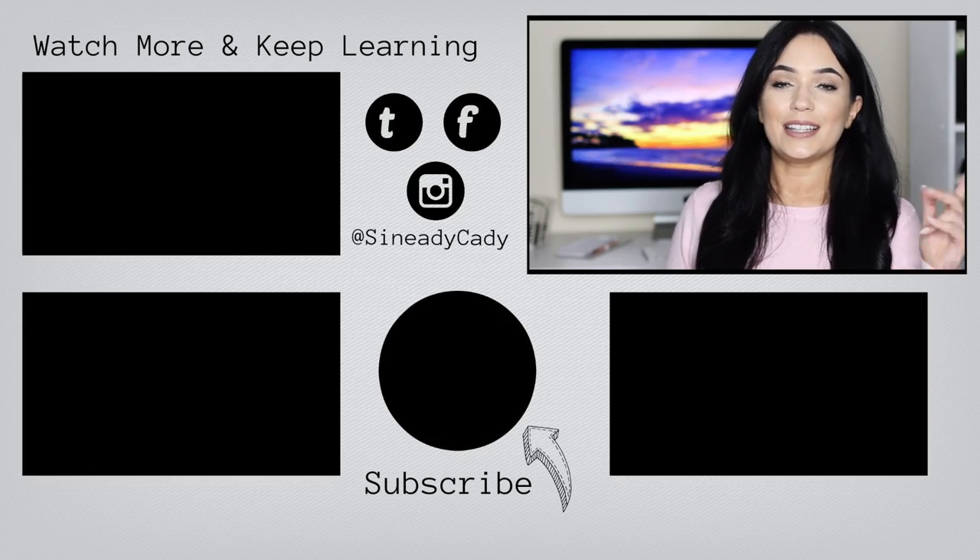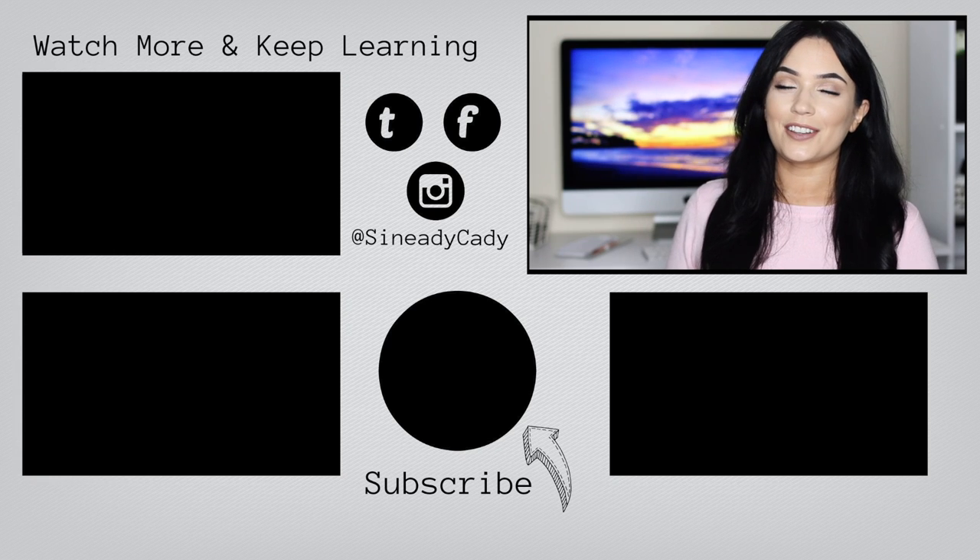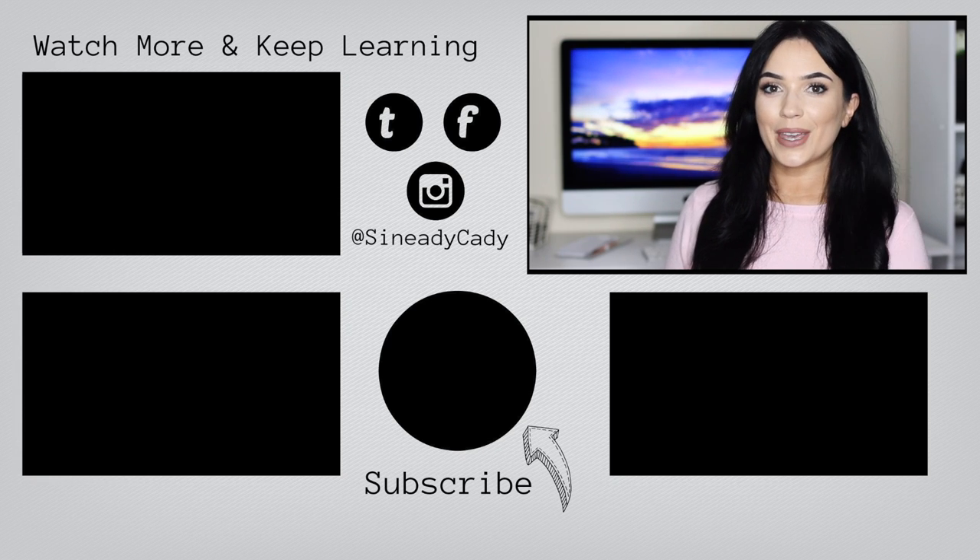So that is everything that's in my fatigue beauty bags. Definitely let me know if there's anything you think I should add, or if you have any tips and tricks on what works for you as well — definitely leave a comment. I will see you guys in the next one. Hit that like button, hit that subscribe button, and check out the other videos on the screen. Bye guys!